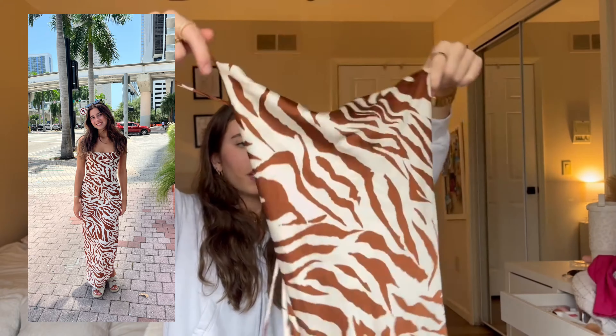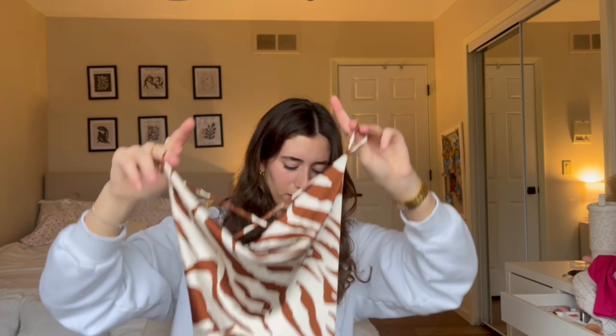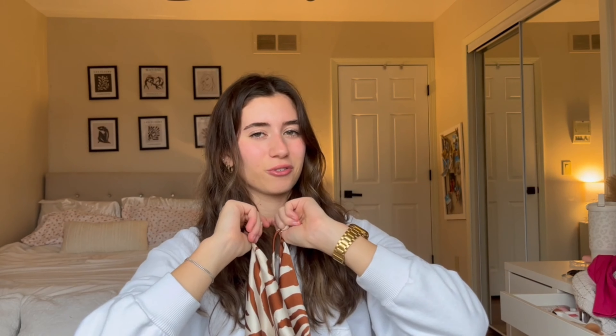I have this zebra print silk dress — it ties up in the back, same style as the orange one but with no slit in the leg. It's a super long gown and it's so beautiful. I'm bringing this on the cruise with me. I hope you guys enjoyed this video — thank you so much for watching, make sure to like and subscribe for more videos!